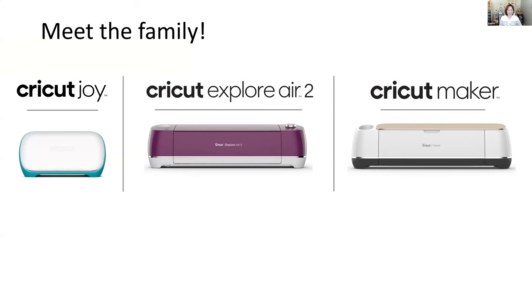Meet the family. I get passionate about Cricut and what I can create, so much so that I think everyone should have one. There are three different families of machines: the Cricut Joy, which is our smallest machine; the Cricut Explore Air 2, which is our most popular machine; and then the Cricut Maker, which really does the heavy lifting on your crafting.